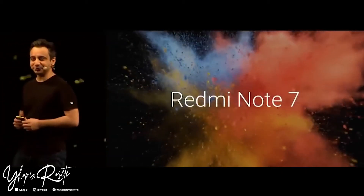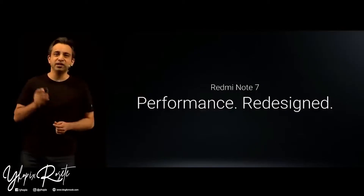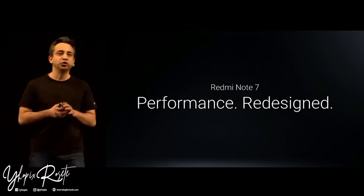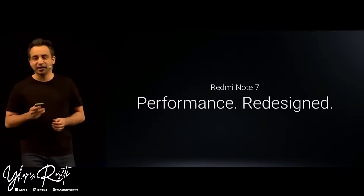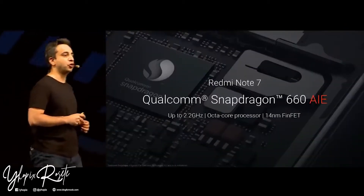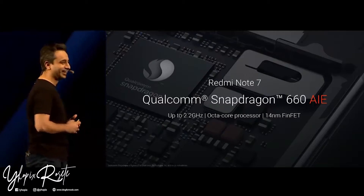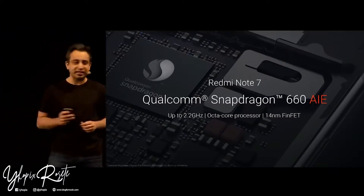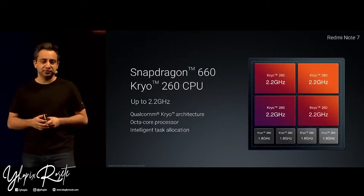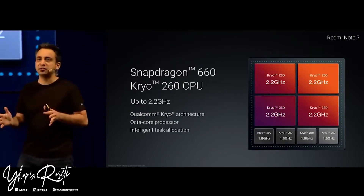The Redmi Note 7 — with performance and redesign, we are redefining what you get in this particular class. The Note 7 is powered by the Qualcomm Snapdragon 660 AIE. It is a 2.2 GHz octa-core processor based on the Cryo 260 architecture, with 4 performance cores and 4 efficiency cores, so your gaming as well as day-to-day tasks are easily handled.